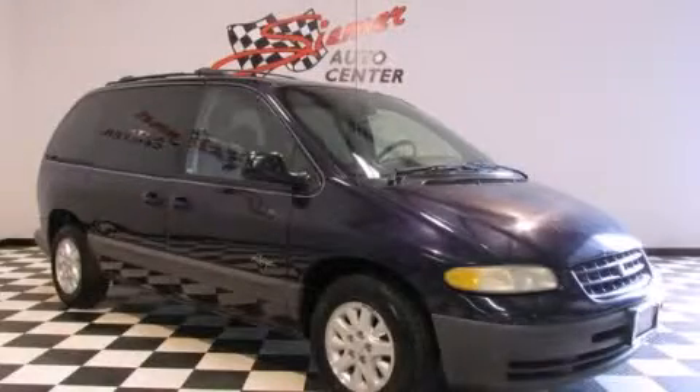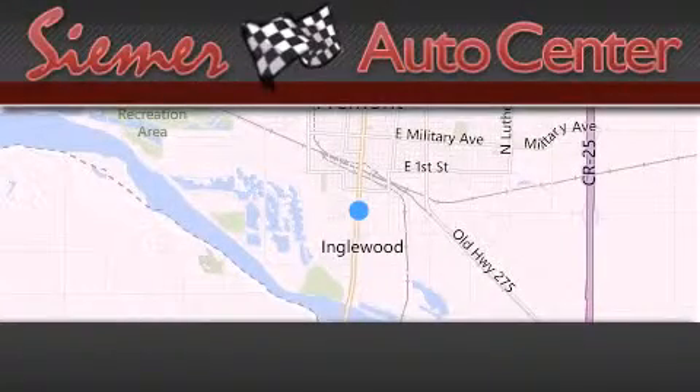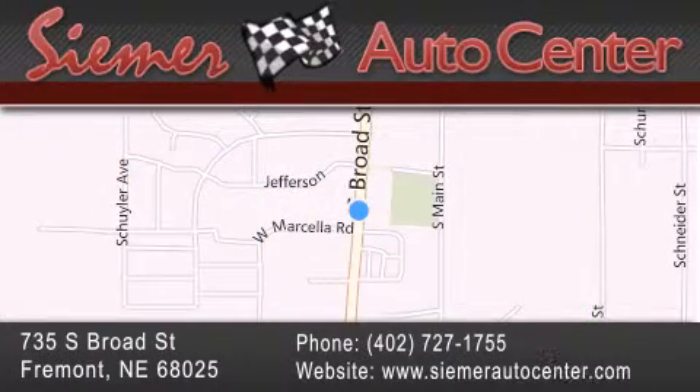We hope you found this video informative. Please contact us today. Cimarato Center is located at 735 South Broad Street in Fremont. Our goal is to exceed all of your expectations to ensure that you'll return for future visits.